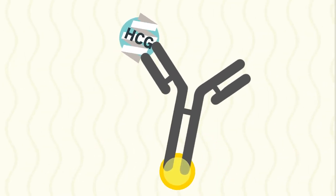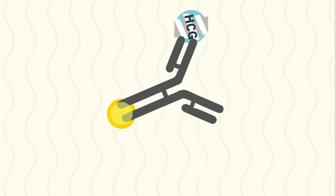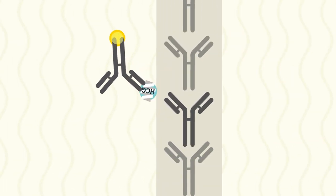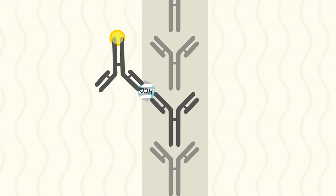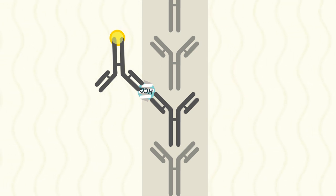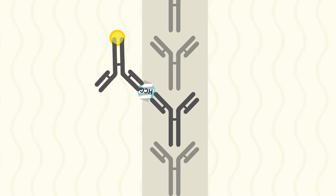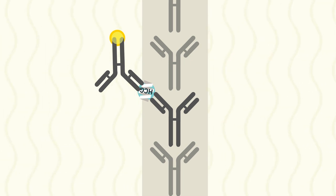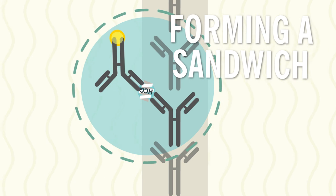When the HCG in urine encounters an antibody, the two molecules will bind and continue to move down the pad until they encounter another antibody that binds to a different spot on HCG. The second antibody is attached to the test or T line, and when this binding happens, it holds the HCG and the visible antibody in place. This is referred to as forming a sandwich.